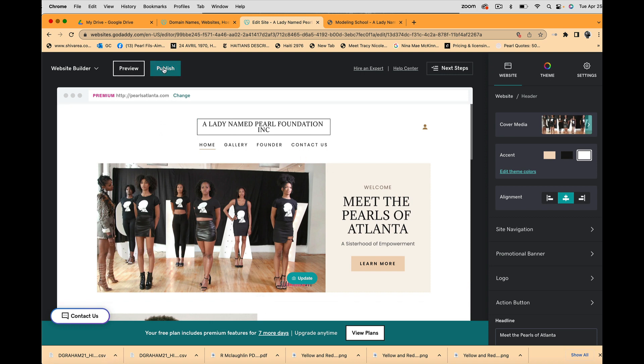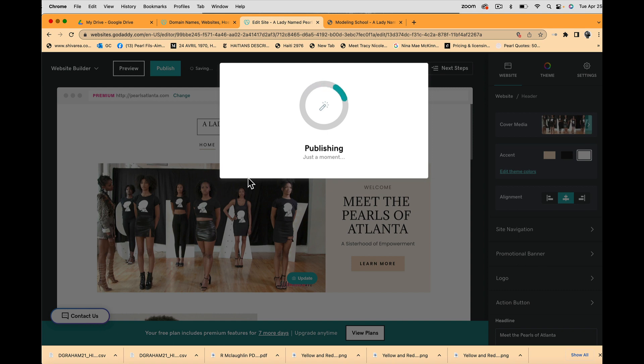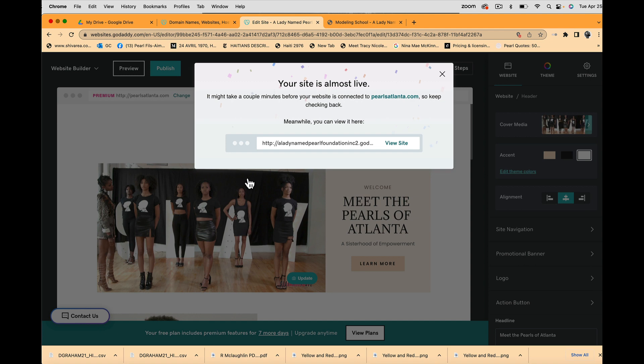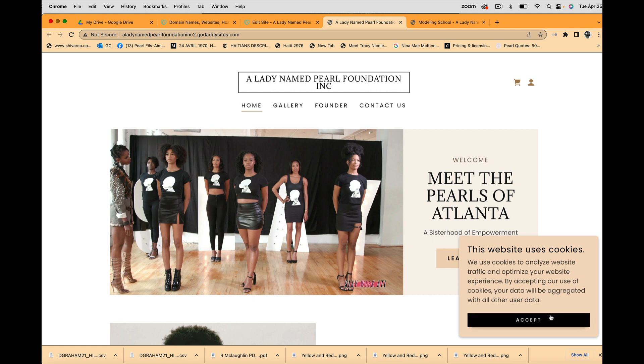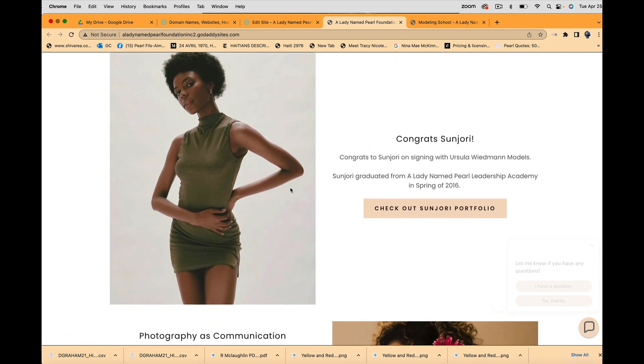Let me go ahead and publish the page. It asks where to publish — I'll select Pearls Atlanta since I already have that domain. We're publishing it! The system says the site is almost live and may take a couple of minutes to connect to pearlsatlanta.com. Let me preview it — I want the title to say 'The Pearls of Atlanta,' not 'A Lady Named Pearl Foundation Inc.'